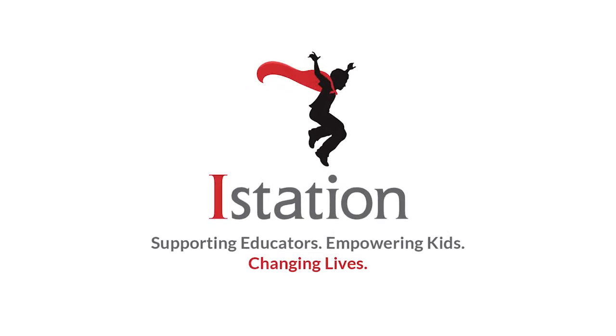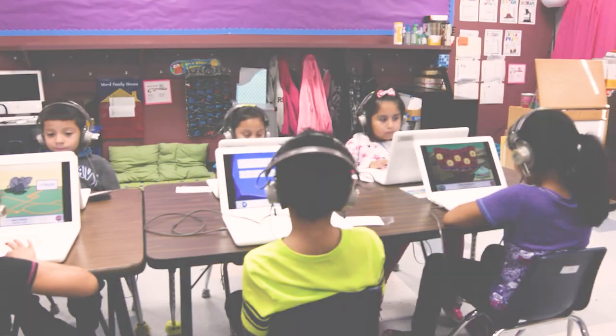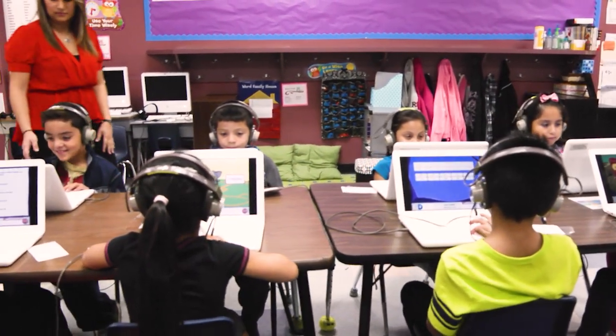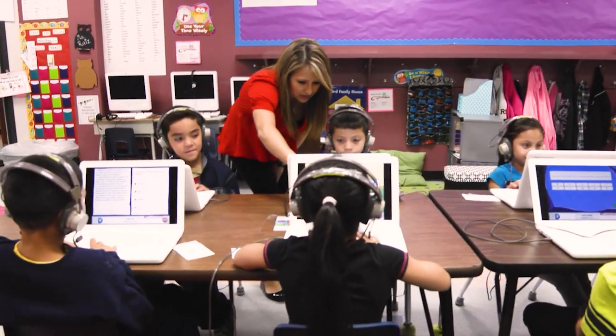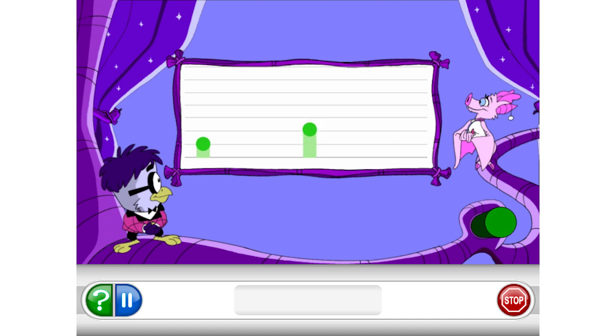I-Station's Indicators of Progress for Early Spanish Reading, also known as ISEP Lectura Temprana, measures students' growth in pre-K through third grade. This diagnostic screener is designed by Spanish language educators specifically for Spanish literacy.